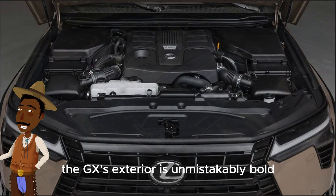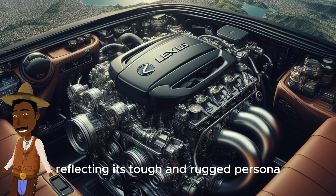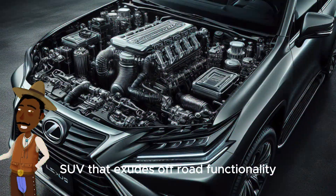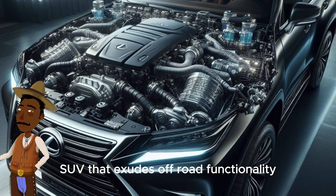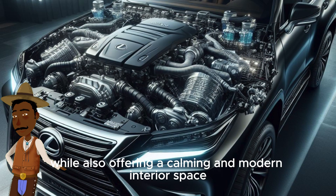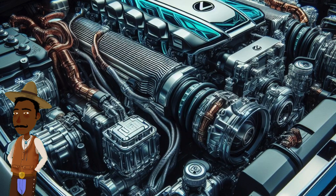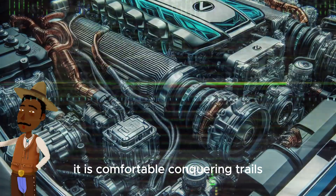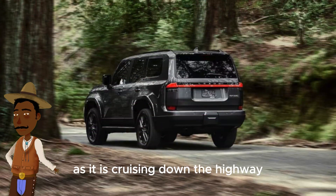The GX's exterior is unmistakably bold, reflecting its tough and rugged persona. Lexus designers aimed to create a body-on-frame SUV that exudes off-road functionality while also offering a calming and modern interior space. This duality is key to the GX's appeal — it's as comfortable conquering trails as it is cruising down the highway.